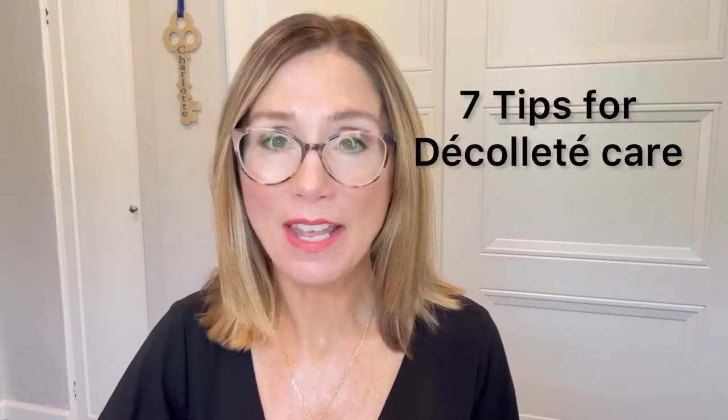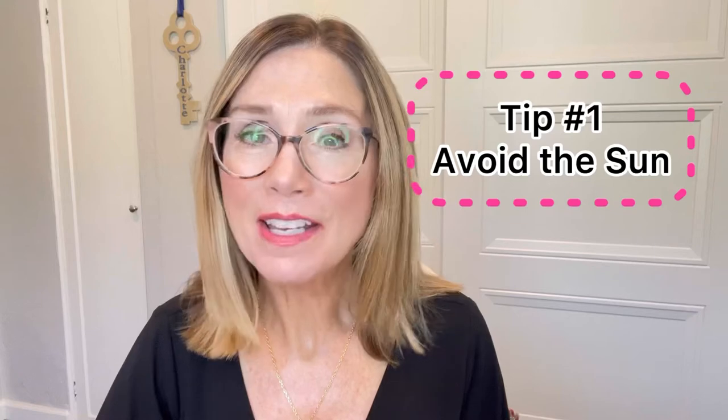So how do we properly care for this delicate area? We're going to talk about seven key ways to take care of the décolletage, according to skin experts. Number one: you want to avoid the sun when at all possible. That's just common sense — a small dose of sunshine is an excellent way to boost our mood and increase our vitamin D levels, but too much sun exposure can damage your skin and increase your risk of skin cancer.